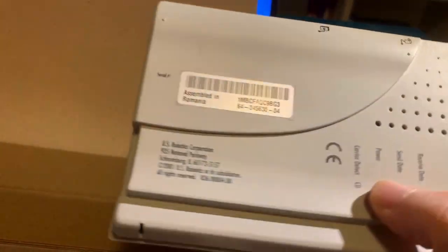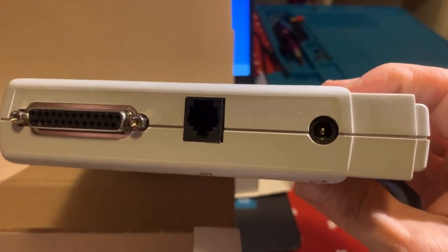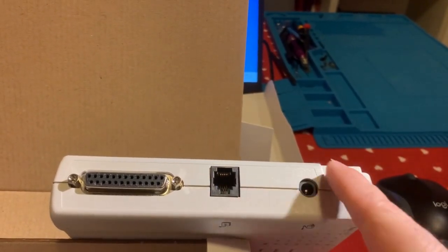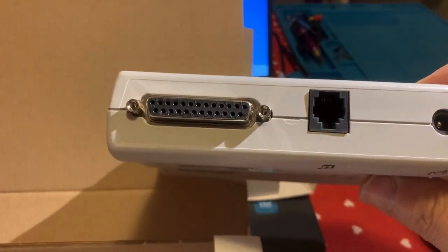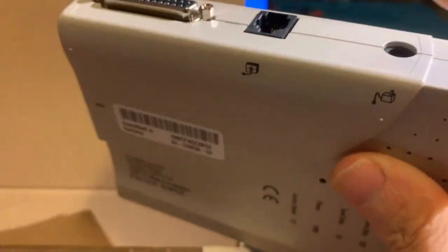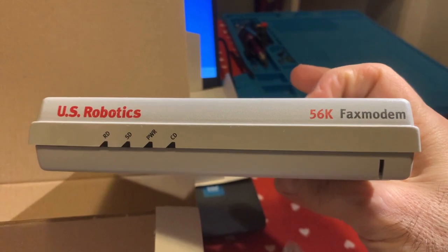Andiamo alla parte retro. È molto semplice dietro, perché non è come i router di adesso che hanno le porte LAN. Qua abbiamo la porta seriale, quella più grande - eccola qua, dove va il suo cavo. Fantastica! Non sapete quanti ne ho installati. Abbiamo l'attacco telefonico e l'alimentazione. Molto bello!